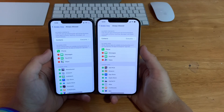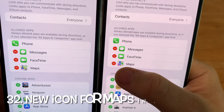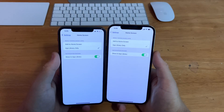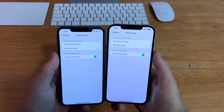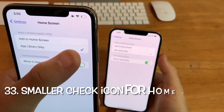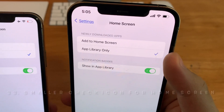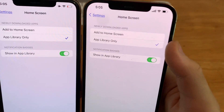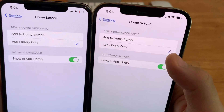In Screen Time, go to Always Allowed — Apple changed the icon for the Maps app to the new one. In Settings, go to Home Screen: the check mark on iOS 15 beta 1 was bold, but now on beta 2 it's thinner. iOS 15 beta 2 has a thinner check mark for selected items.